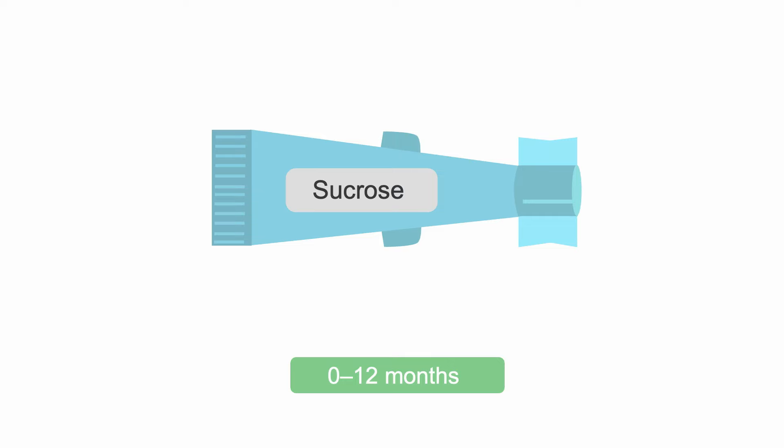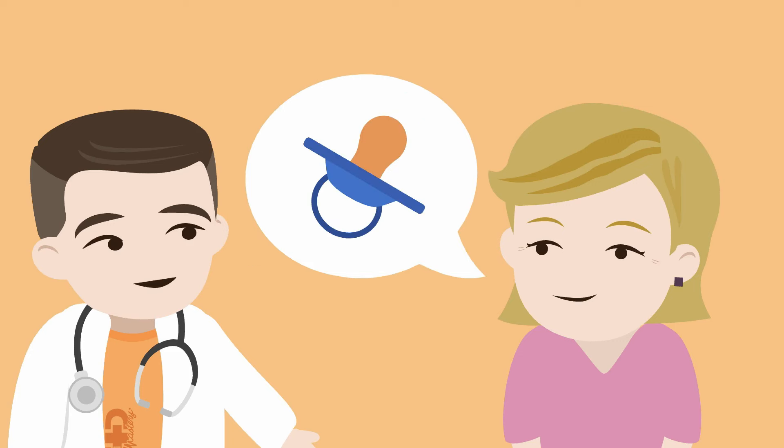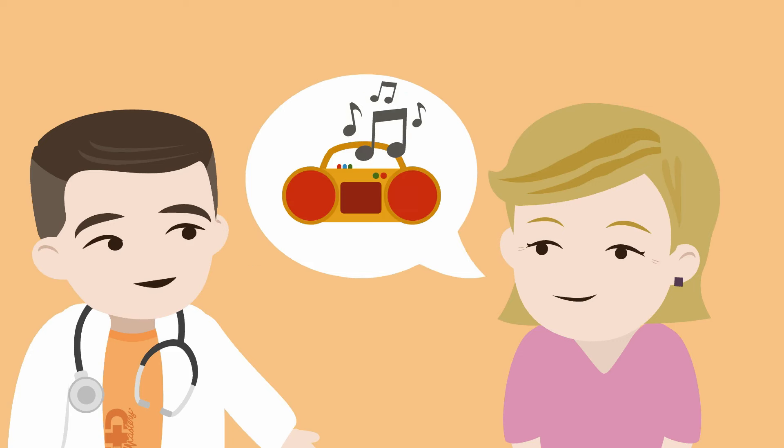For infants under 12 months of age, sucrose or an equivalent sugar-water solution may be used to stimulate sucking. This has been shown in studies to reduce pain and discomfort during procedures. Asking the parents what naturally calms their child can also be immensely helpful — for instance, maybe it's a pacifier, a favourite toy, or soothing music.